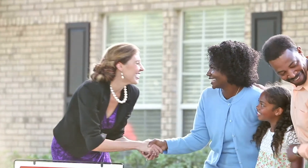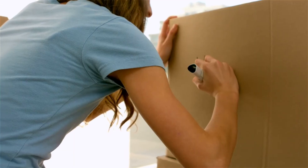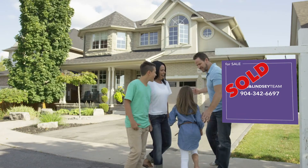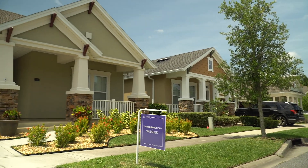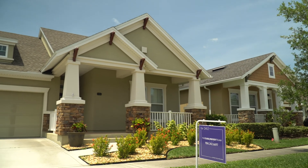Selling your home can be simple when you work with the DJ and Lindsay team. We're always here to guide you through the process and make sure that you and your home are taken care of in the most professional and accommodating ways possible. Thank you.